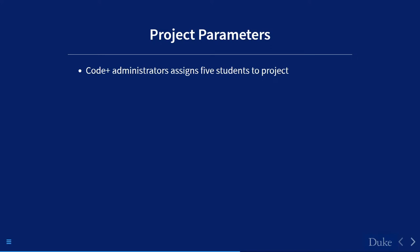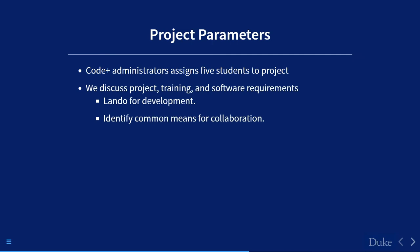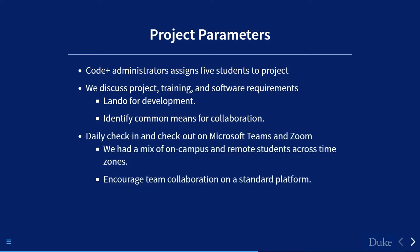I got five students assigned to the project. We decided to use Lando — a cross-platform PHP development Dockerized solution. We had to agree on how we were going to communicate as a team, managing everything through COVID. One of the ways I like to run my teams is a daily check-in. We used Microsoft Teams and Zoom — I wanted to bring students into what a safe, commercial workflow looks like without overwhelming them.